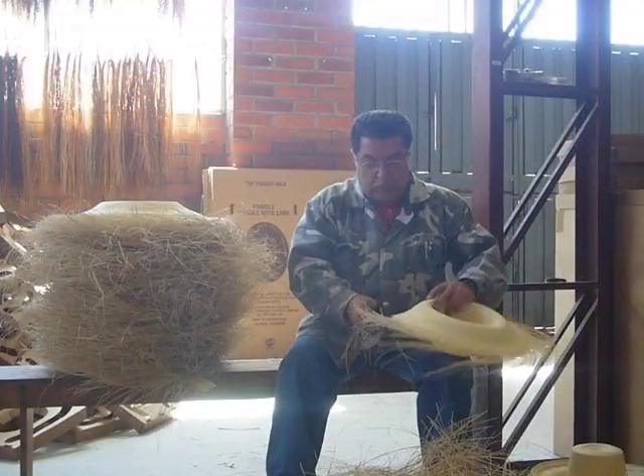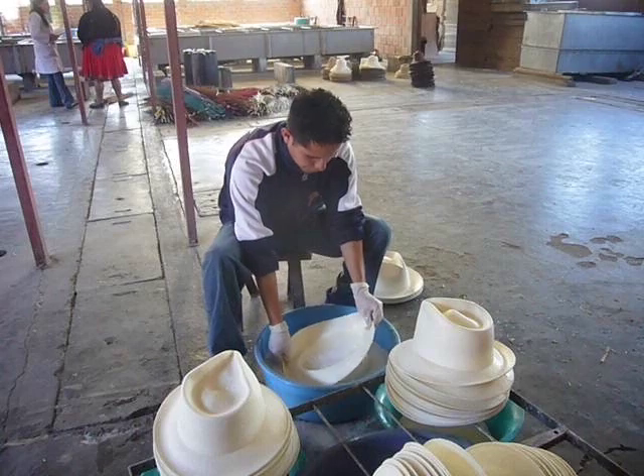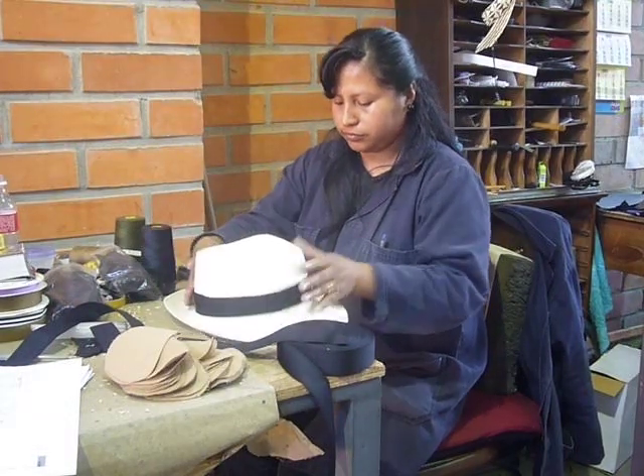Here the trimming is done prior to the sewing of the edge. This is the lacquering process for the stiffness of the hat. And here the outer band is prepared prior to being sewn on.